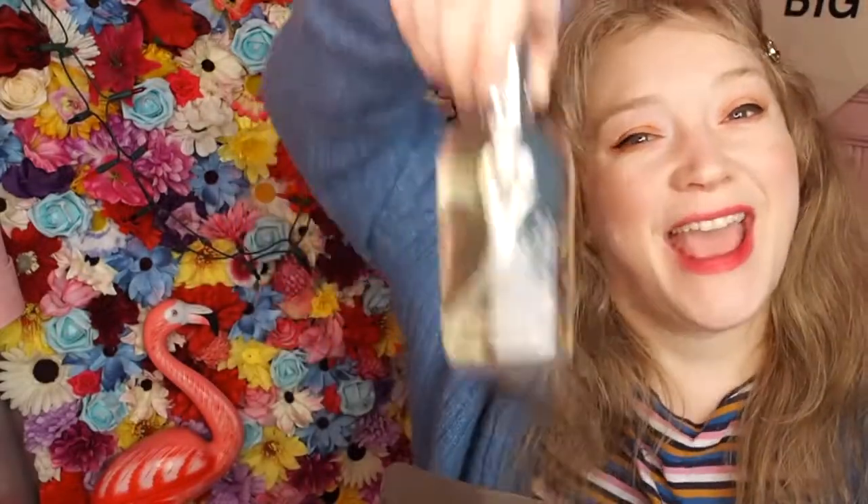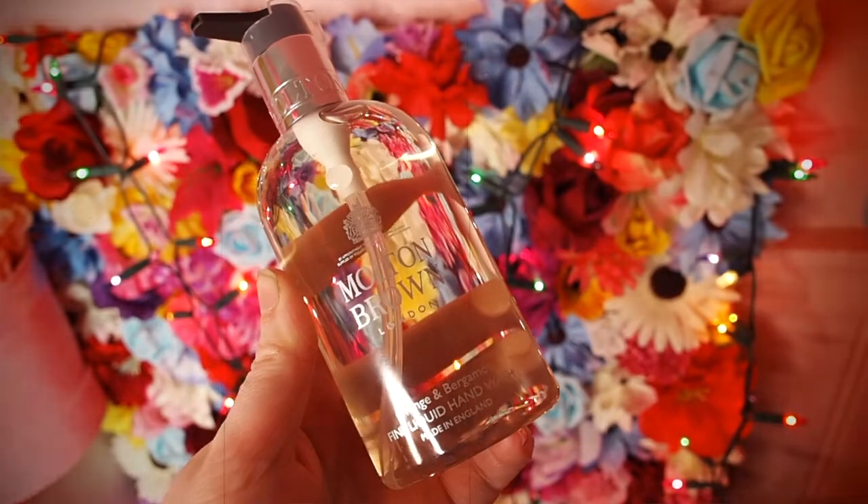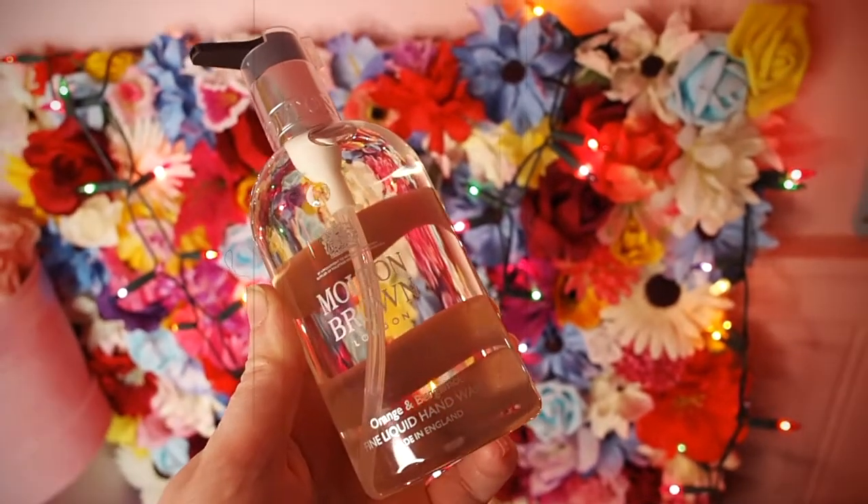The first thing we have is the hand wash. This is 300ml of the orange and bergamot hand wash. Obviously we're all using a lot of hand wash at the moment and I have had this one before — it smells heavenly. Oh, it's so fresh and bright and lovely. This is a 300ml bottle and it normally costs around £20-21.